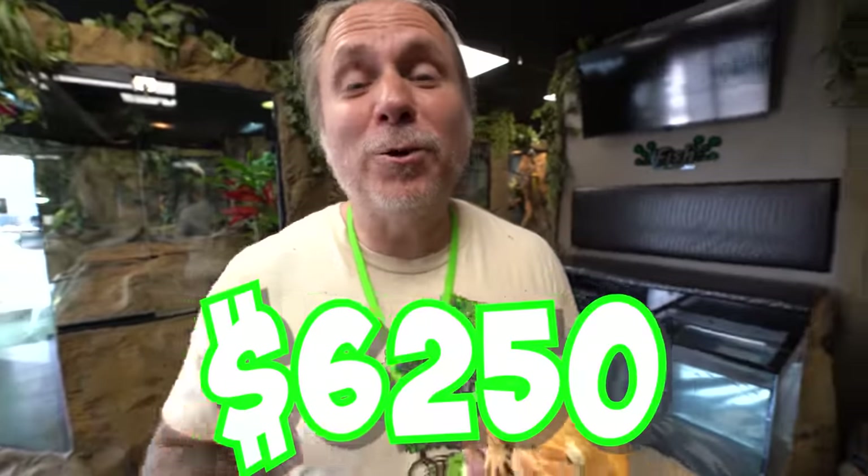So the grand total is about $6,250 — give or take a couple hundred dollars per week to feed everything here at the zoo. That's not including all the other overhead: electricity, labor costs, building, all the other types of stuff. Just to give you guys an idea, we spoil our animals a lot and it definitely costs a lot of money.